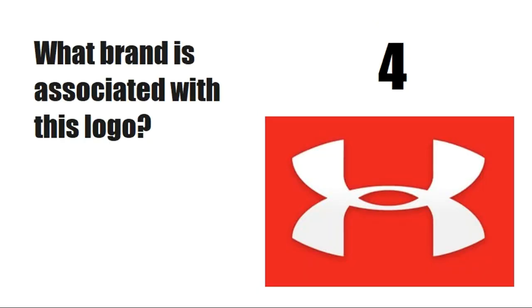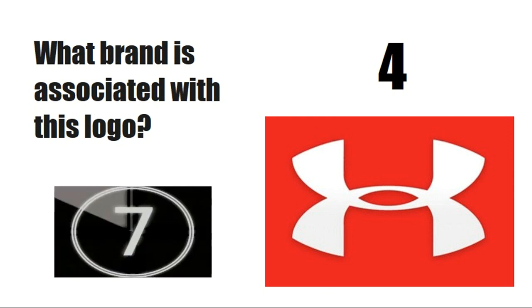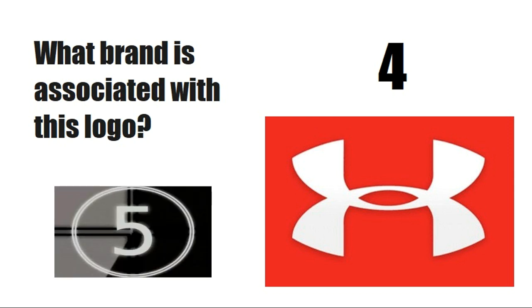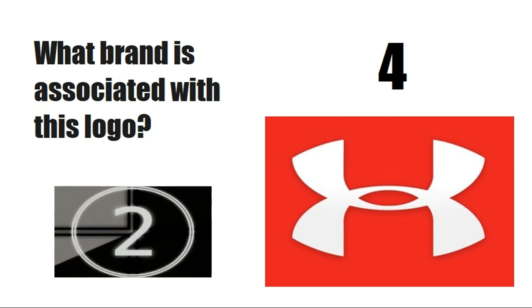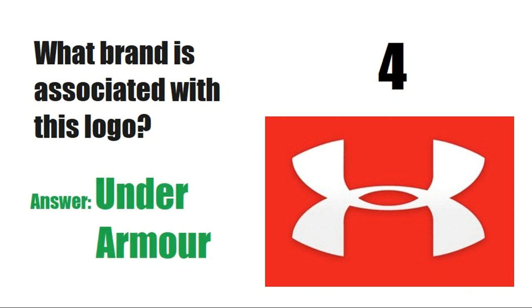What brand is associated with this logo? Answer is Under Armour.